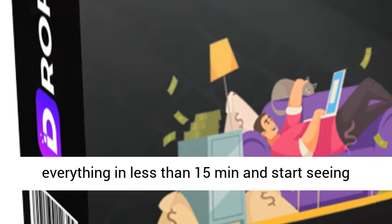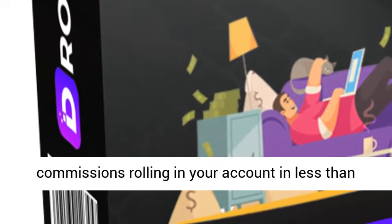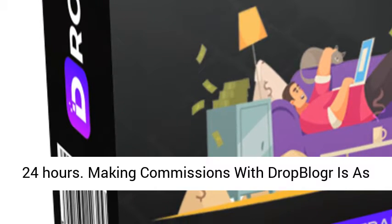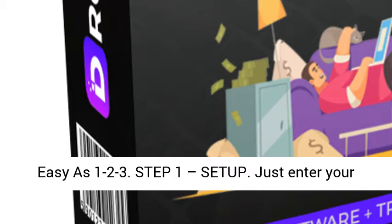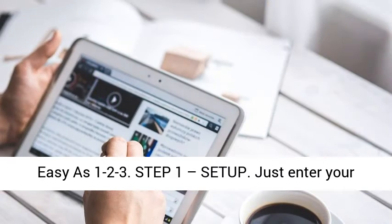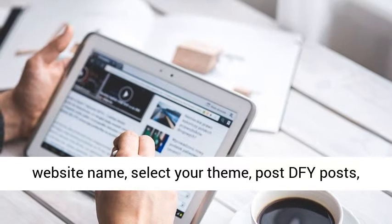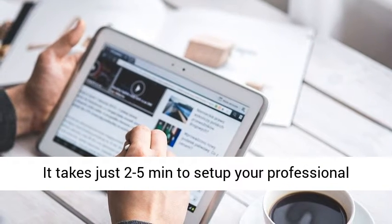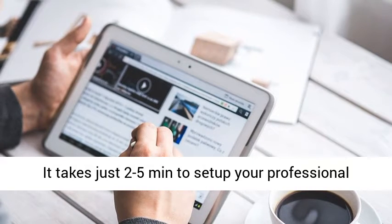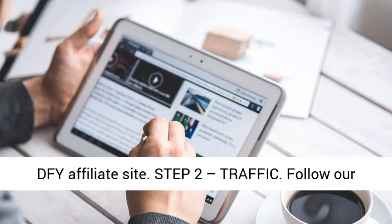You can set up everything in less than 15 minutes and start seeing commissions rolling in your account in less than 24 hours. Making commissions with DropLogre is as easy as 1, 2, 3. Step 1: Setup. Just enter your website name, select your theme, post DFY posts, add your affiliate link, and you're ready to go.